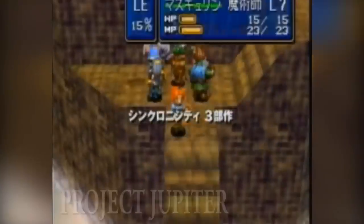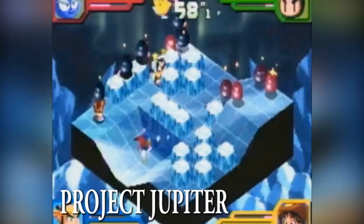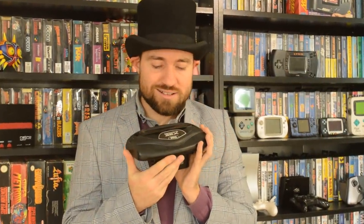Going back chronologically from Project Saturn, the planet before Saturn in the solar system is Jupiter. Project Jupiter was basically a more primitive cartridge-based version of the Saturn, whereas Project Mars went on to see a release in the form of the Sega 32X peripheral. Going back past this point brings us to Project Earth.